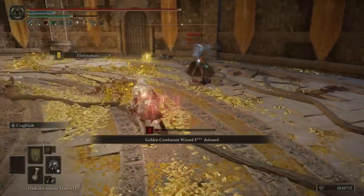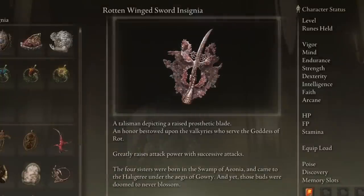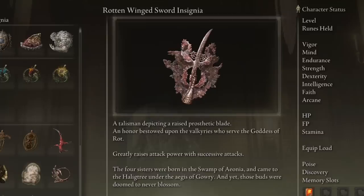Although Millicent herself is not a Clean Rot Knight, she's obviously tied to them. If we read the description, it says 'a talisman depicting a raised prosthetic blade' — so Melania's blade. This is an honor talisman bestowed upon the Valkyries who serve the Goddess of Rot. So Melania would give the Valkyries — maybe the highest, most prestigious, strongest ones — this insignia as a token to acknowledge them. But doesn't this mean the Clean Rot Knights literally have the Rotten Winged Sword Insignia — meaning they literally have that talisman and its effect?